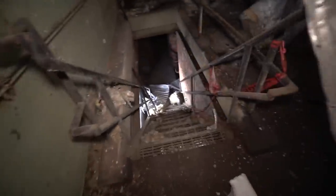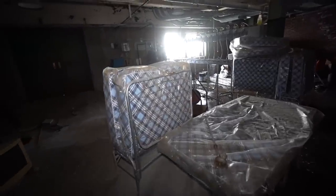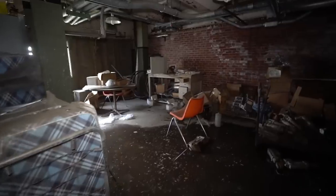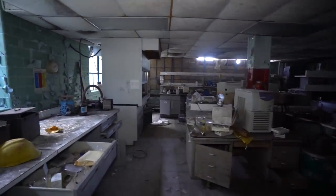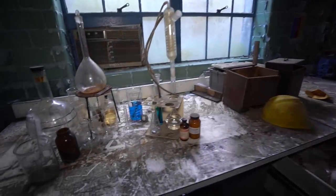John said go down these stairs. He better not be lying to me. There's people's beds here — I guess for overnight shifts. This is the room. Holy sh—